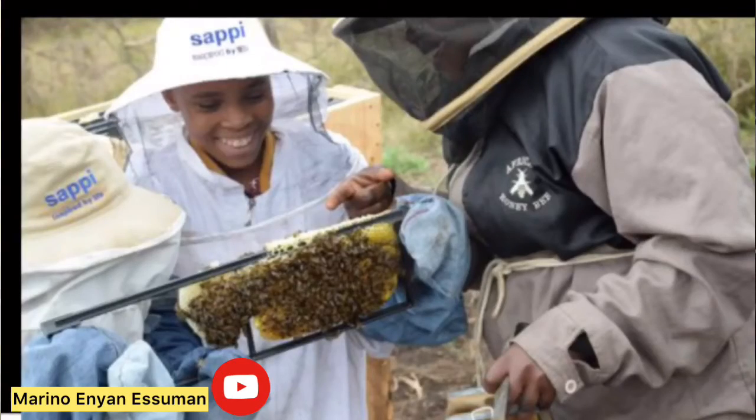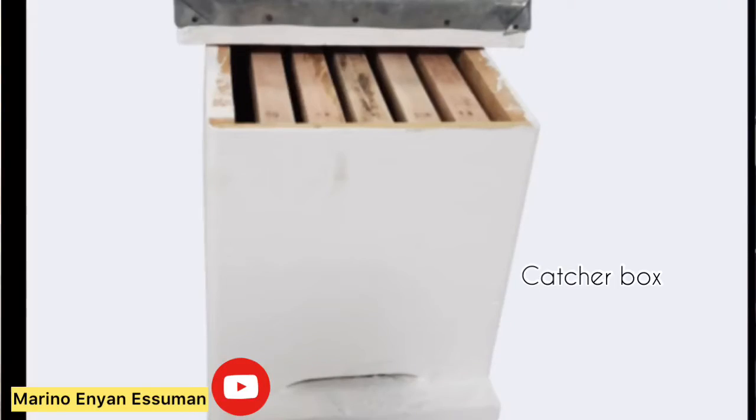Bee swarms are not aggressive at all. Bees that have just swarmed and are in the process of locating a new home are not inclined to be aggressive or defensive — they have one thing in their collective mind: to find a new home. So you can do them a lot of good by capturing them and placing them into your hives. When a beekeeper finds a swarm, he gets his catcher box, which is a small hive designed just for capturing bee swarms and then transferring them into the main hives.